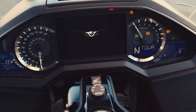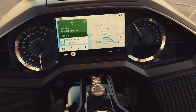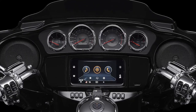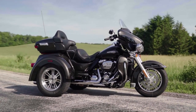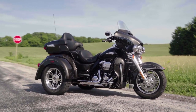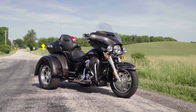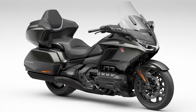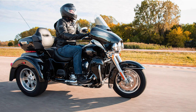Number four, it has to have essentials like cruise control, GPS, and a reverse gear — I don't want to feel like I'm wrestling an 800-pound gorilla when maneuvering in a parking lot. Number five, I need to find the bike visually appealing; I've got to enjoy looking at the thing — that feeling when you get off your bike and think, 'damn, that's a good-looking bike.' And lastly, we'll look at any potential concerns and whether they can be overcome with mods or aftermarket accessories.